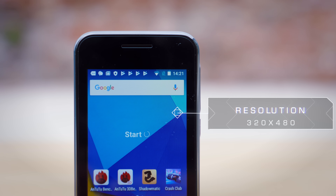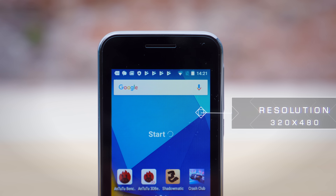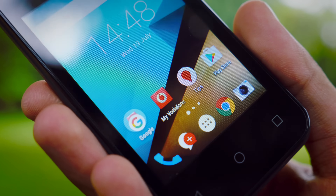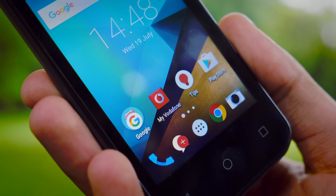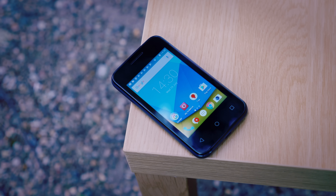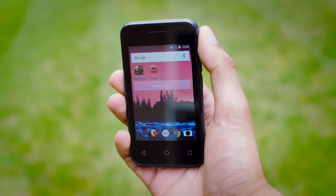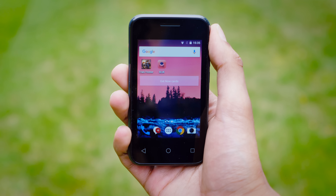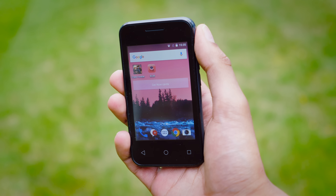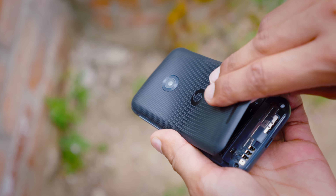With a resolution of 320x480 — probably a figure you've not heard in quite a few years — this is not a pretty display. With the TFT LCD technology, it has some pretty abominable viewing angles, but at the same time you can't help but be impressed in a certain way. It's a completely capacitive 5-point touch smartphone display, and there have definitely been times when engaging with content on the phone that you completely forget it's a £15 smartphone.